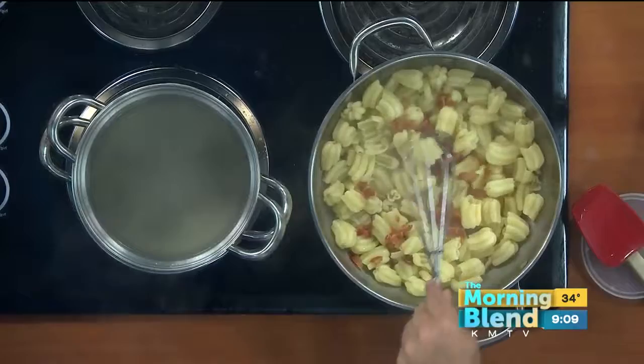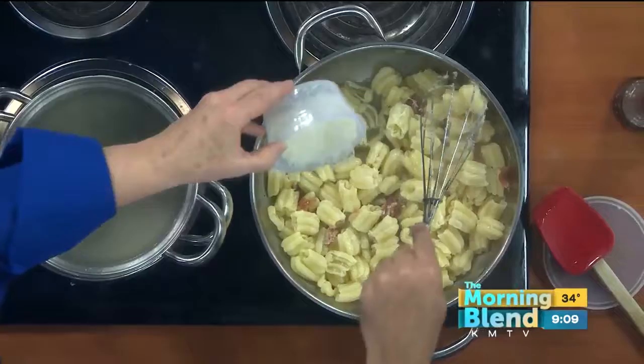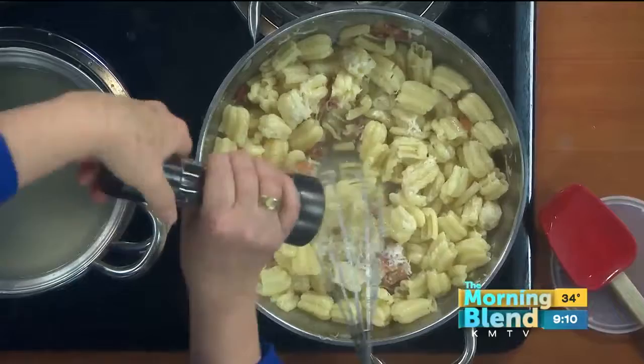Is that parmesan or romano? It is a pecorino romano, which has a little sharper taste than the parmesan, the grana padana. A lot of the Italians cook with romano. Parmesan's good, but it does have a little sharper taste than the romano.